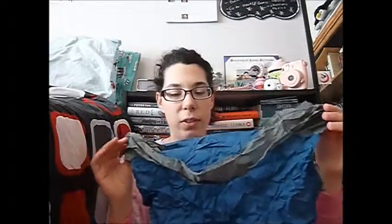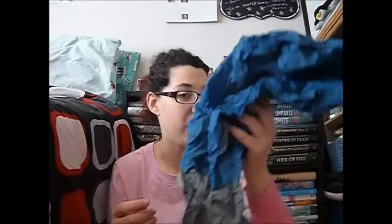Then I see this reusable bag. Cool, it's just a big bag, but it will be useful to do groceries with because that's what you're supposed to do with them, right?